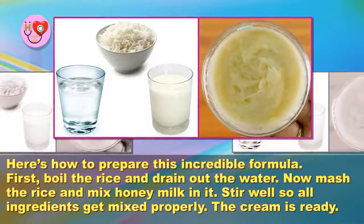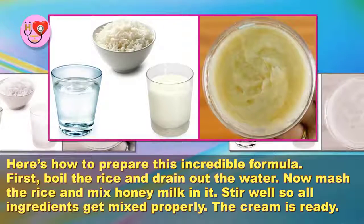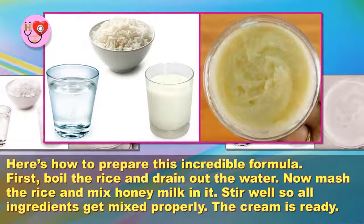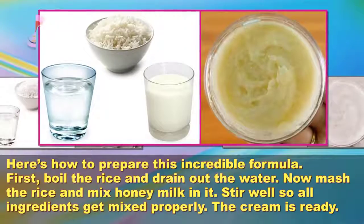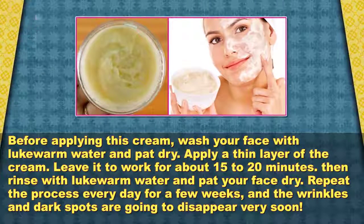First, boil the rice and drain out the water. Now mash the rice and mix in the honey and milk. Stir well so all ingredients get mixed properly. The cream is ready.